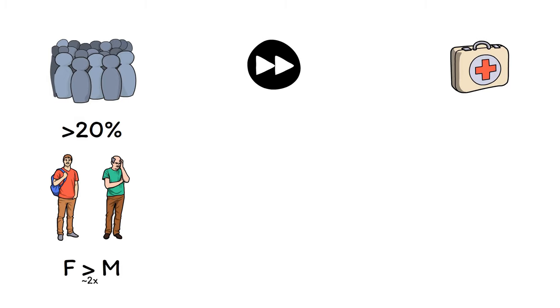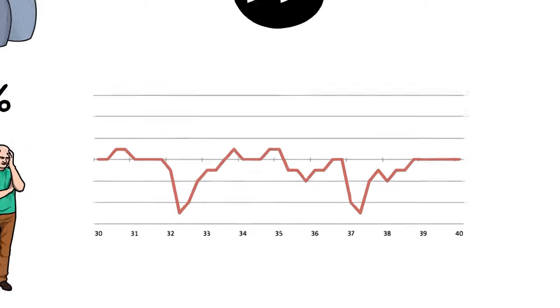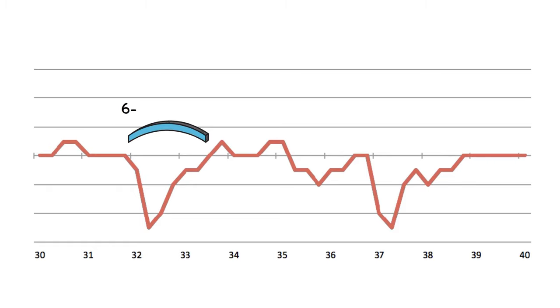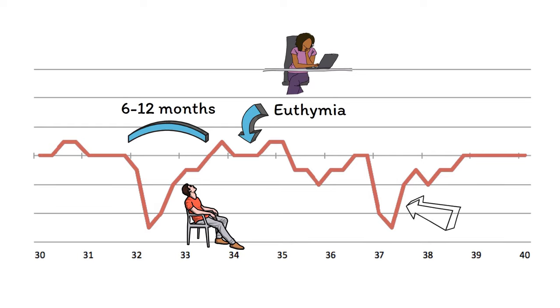Women are diagnosed with depression about twice as often as men. Across the lifespan, the signs and symptoms of major depressive disorder tend to occur in discrete episodes. Untreated, an episode of depression usually lasts between 6 and 12 months. After this time, most people will spontaneously recover and enter a period of normal mood known as euthymia. Functioning is often significantly impaired during an episode of depression, but preserved between episodes. After a single episode, the risk for developing another is about 50% — a coin flip. This means that as many as half of all people diagnosed with depression will only have a single isolated episode during their life. For the other half, depression becomes a recurrent disorder, with the risk of recurrence increasing to 80% after a second lifetime episode and getting even higher with each additional episode after that.